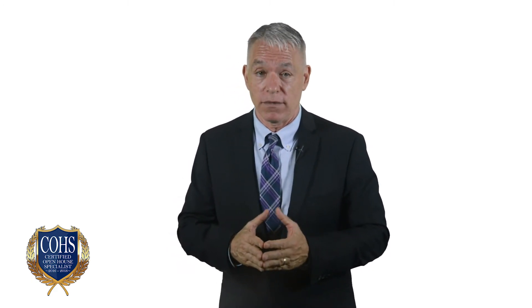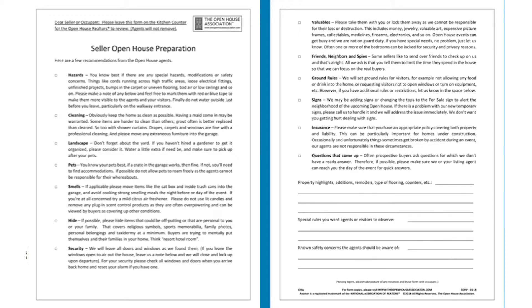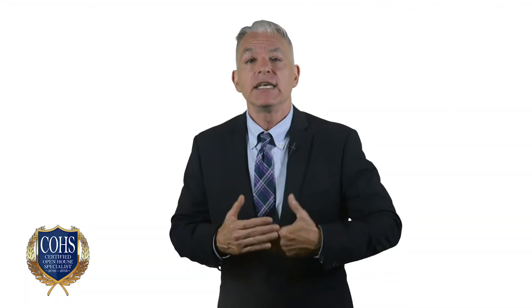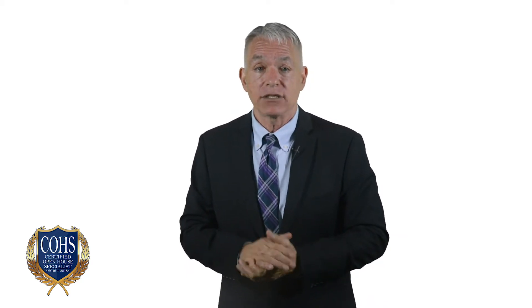The Open House Association has a blueprint for sellers known as the Seller's Secret to Success — an open house preparation form. This form gives sellers a checklist on what to do and what not to do, with sections on hazards, cleaning, landscape, pets, security, valuables, and so on. On the second page, the form requests information on notable upgrades, remodeling, special rules, and known safety concerns. Give this to occupants a few days before the open house, and your event will be better, safer, and you will have covered many liability and risk management issues for you and your broker. This form can be downloaded as part of this course.